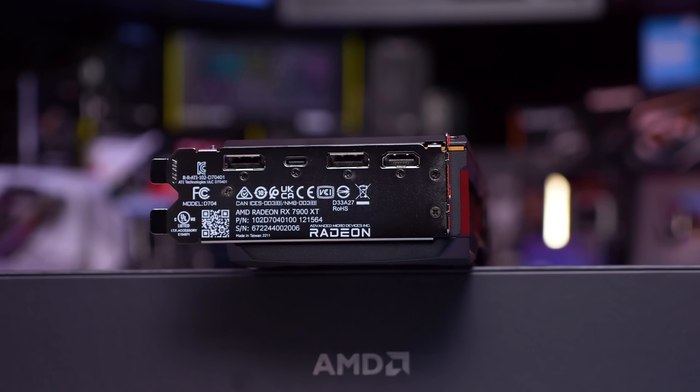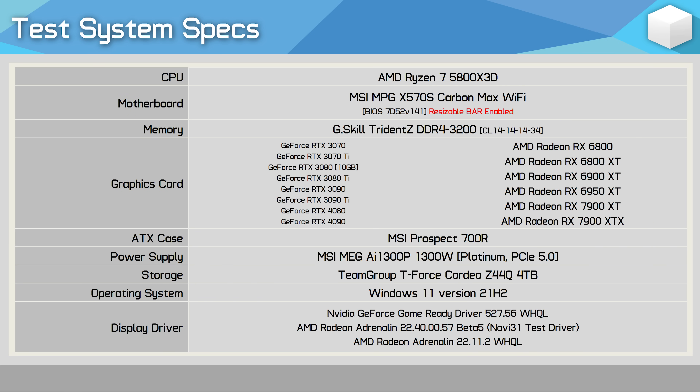For our benchmarks, all GPUs have been tested at the official clock specifications — so no factory overclocking. The CPU used is the Ryzen 7 5800X 3D with 32 gigabytes of dual rank, dual channel DDR4-3200 CL14 memory on the MSI MPG X570S Carbon Max Wi-Fi motherboard. In total, I've tested 16 games at 1440p and 4K. So let's get into the data.